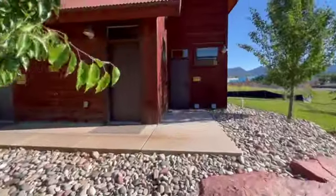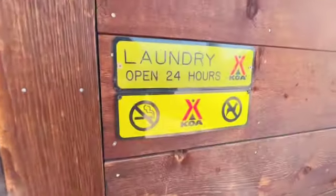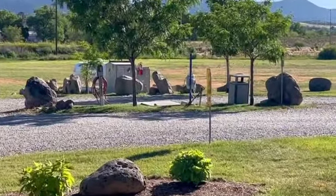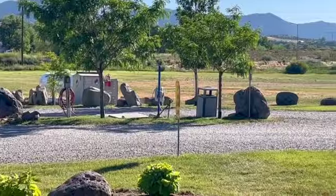They also have great bathroom and shower areas, a few different laundry rooms — one of which is 24 hours — and a great clubhouse. They have a cool dump station and the ability to load your propane tanks without even taking your tank off your rig, and that's super cool.